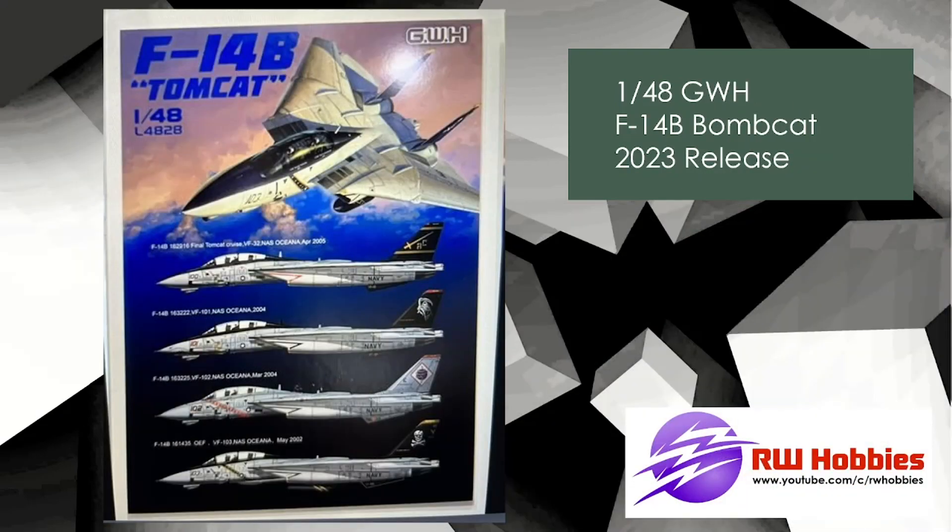This one caught me by surprise, but we need one. An F-14B from Great Wall Hobbies, 1/48 scale. So we have plenty of A's, A-pluses, and D's, and now we've got a B from Great Wall Hobbies.